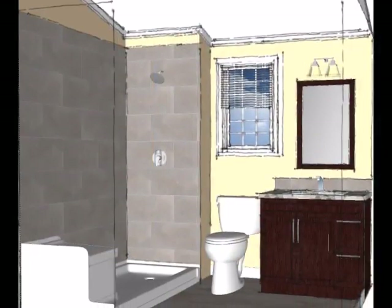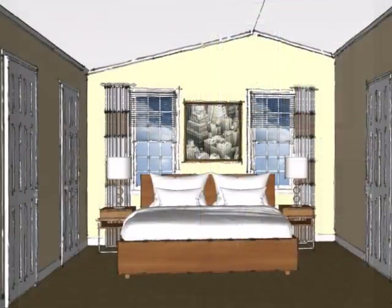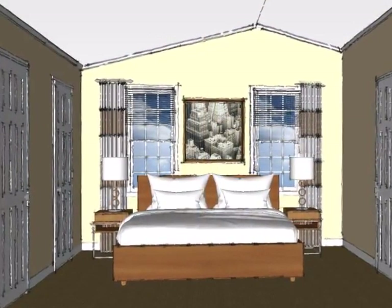Further down the hall there's a full bath, and at the end of the hall is the master bedroom, which also has its own full bath.